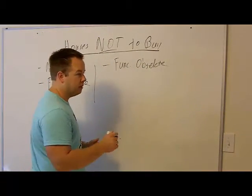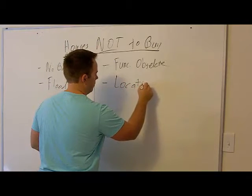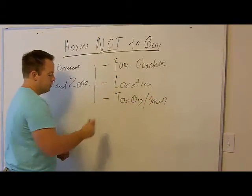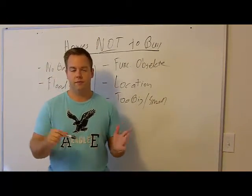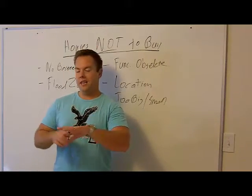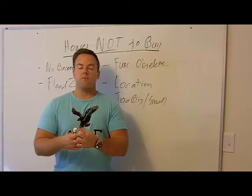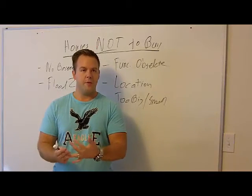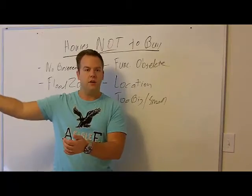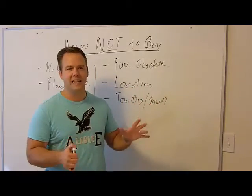Functionally obsolete — I think that speaks for itself. Next: location. Is it on a super busy road? Should you buy it? Probably not. I've made money selling houses on busy roads in a hot market where inventory is really low, but if you're getting started, don't do a busy road. Is it next to a trash dump? Right across from a prison? Keep your surroundings in mind.